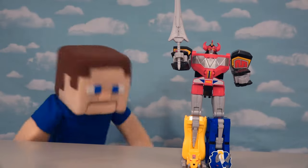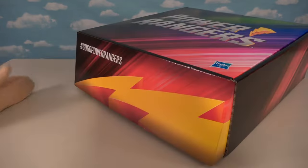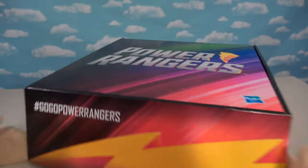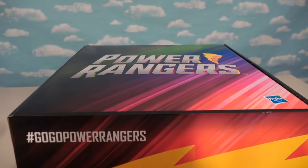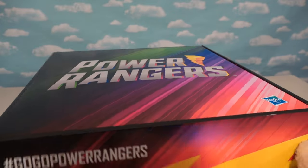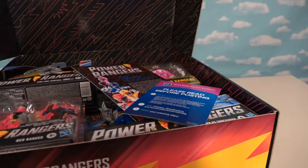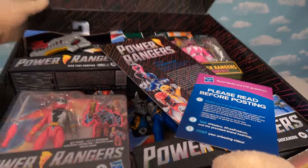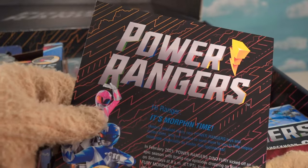All right, Power Ranger fans, I'm super excited today because we got some awesome Power Ranger toys to show you — brand spanking new! We got them sent over from good old Hasbro. Power Rangers box full of toys. This is going to be so awesome. Thanks Hasbro, you are the best.